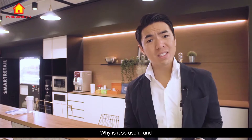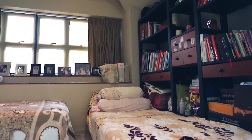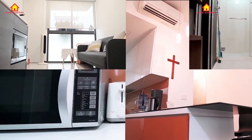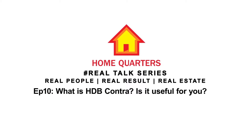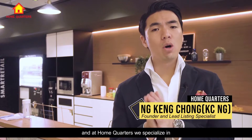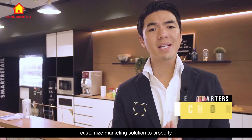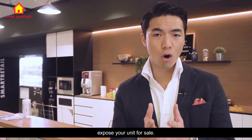So what is HDB Contra? Why is it so useful? And why you should be taking note of it? Hi everyone, my name is Casey from HomeQuarters. At HomeQuarters, we specialize in customized marketing strategy to properly expose your unit for sale.